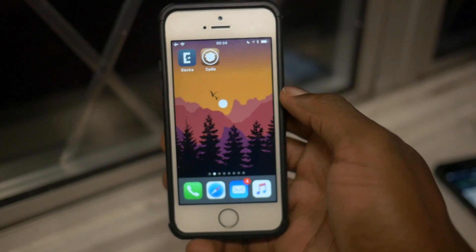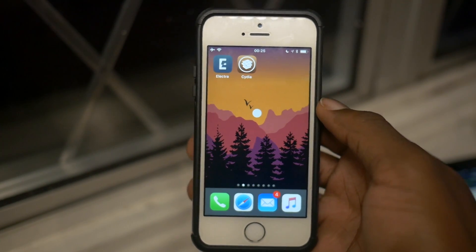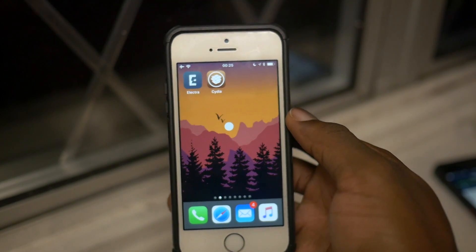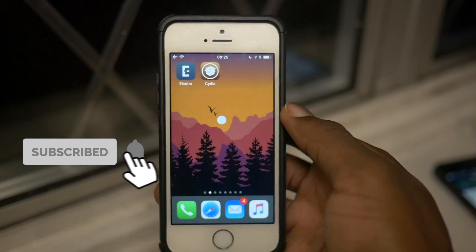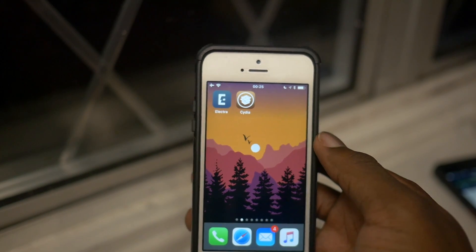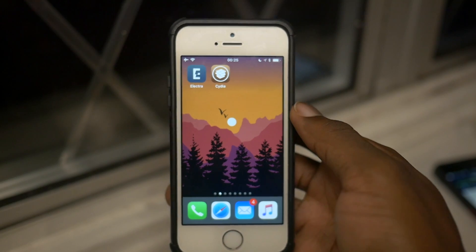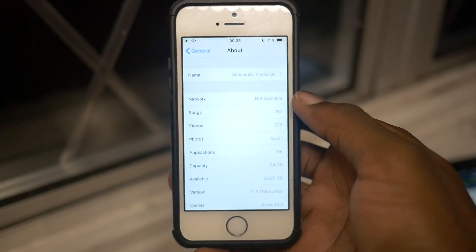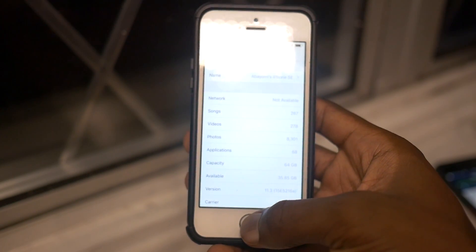How's it going guys, Yomitosh here, and I'm pleased to present you with the iOS 11.3.1 jailbreak by Electra, by Coolstar and the Electra team. I've been waiting for this for a very long time and it's finally here — after I got rid of my 11.1.2 jailbreak without any blobs, which was a very stupid idea, but that's beside the point.